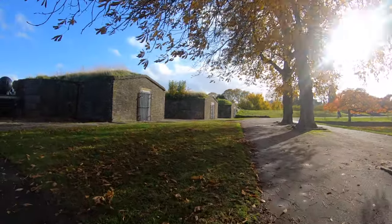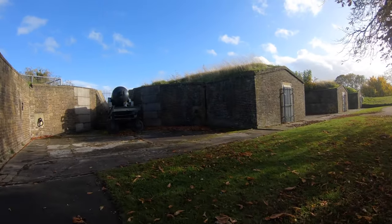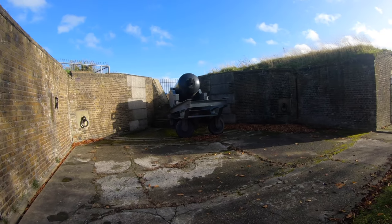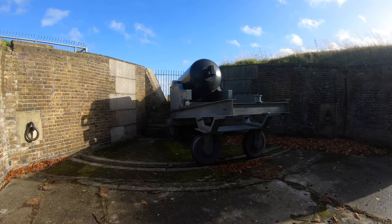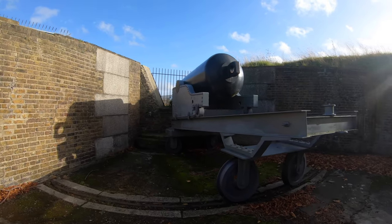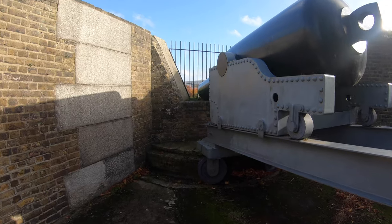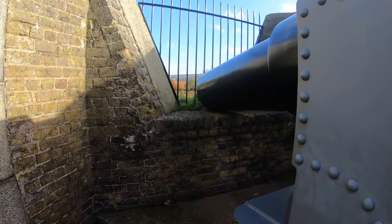They could reach any ship even if it was on the far reaches. This wouldn't be the case in the 20th century when artillery had quite a bit of range and could easily cover the mouth of the river where it opens up. But at the point when this fort was built, that was probably the rationale behind the placement.